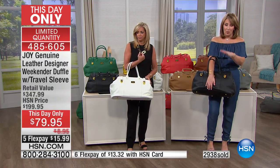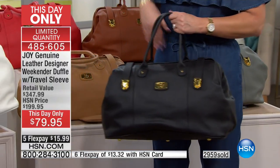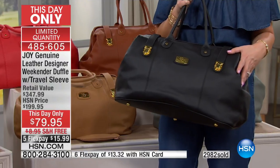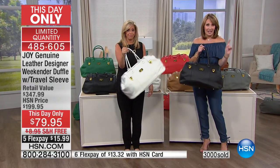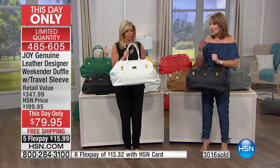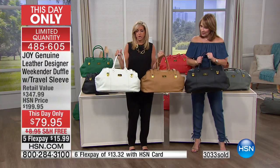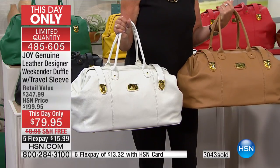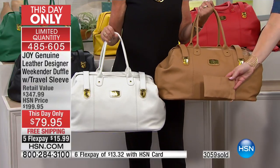For everybody just stopping by: the only reason this has been marked down from $199 to $79 is because we wanted an amazing today's special — and this is beyond what we could even probably do as a special. We've never been this low on a weekender duffel by Joy Mangano. It's $13.33 on the HSN credit card, $15.99 on any other card. We're down to three colors: camel, white, and black. And remember, you're getting the leather eyewear or charger pouch included with every bag.